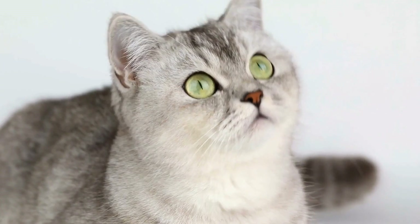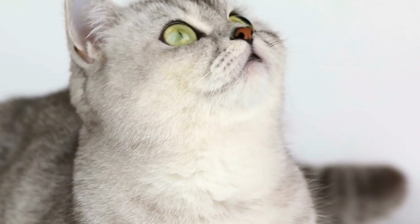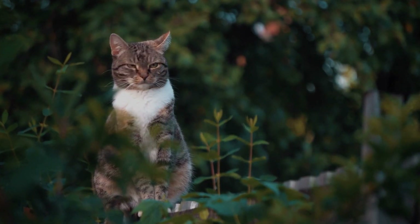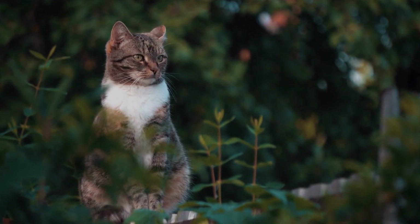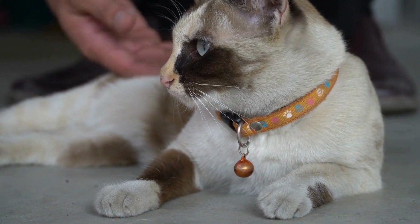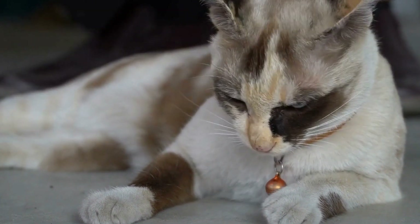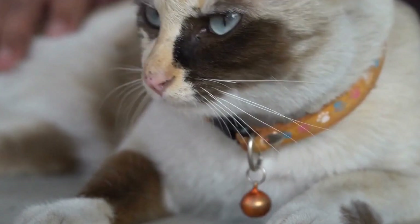The primary benefit of having a diabetes alert cat is their ability to warn their owners of dangerous changes in blood sugar levels. Hypoglycemia, or low blood sugar, can have severe consequences if not promptly addressed. By alerting their owners to low blood sugar episodes, these cats enable individuals to take necessary measures, such as consuming glucose or adjusting their medication to prevent further complications.